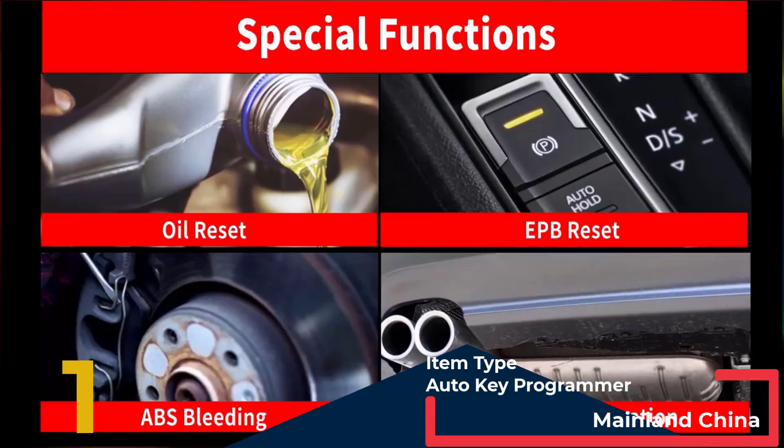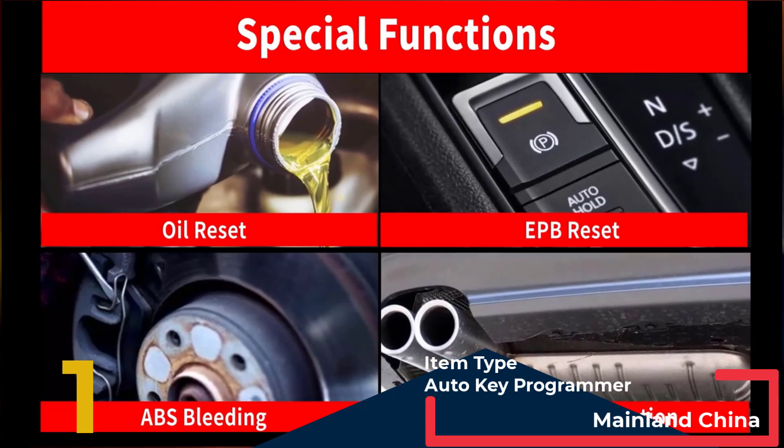Special features for Brazilian vehicles: exciting news for Brazilian Fiat and other Brazil-market vehicles.